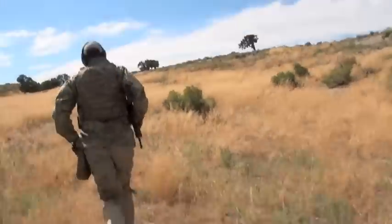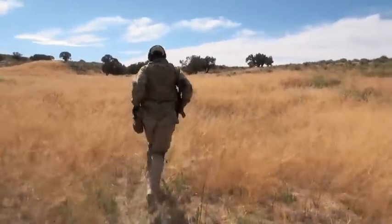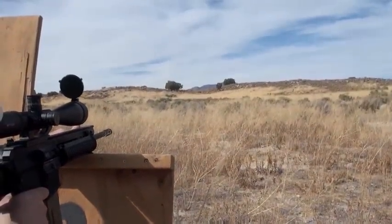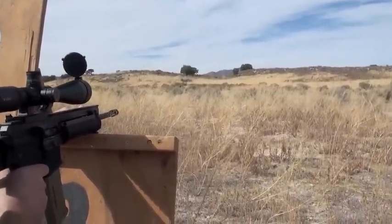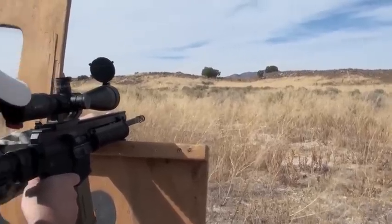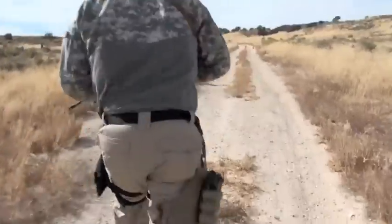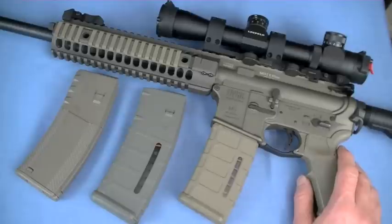Watch my Piston vs DI Dilemma video — you'll see the annotation on the upper right. In that video I talk about direct gas impingement vs piston AR-15s. I run DI guns all the time — thousands of rounds — they're very accurate, maybe a little dirty back at the bolt carrier, but they still work.